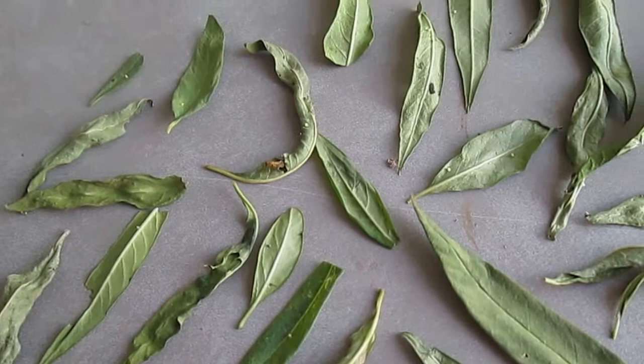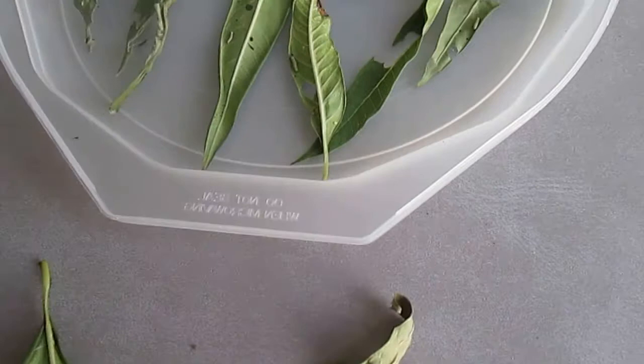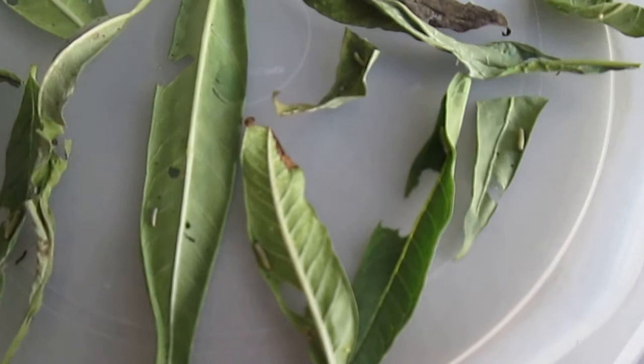I do have a bunch of caterpillars that hatched overnight. Here we go, a lot of them are just roaming around here. This little guy I just got this morning — I know I can't get it clear, that's how tiny he is — but I'll zoom over here.